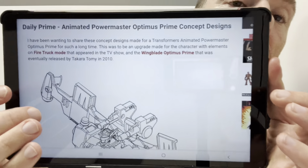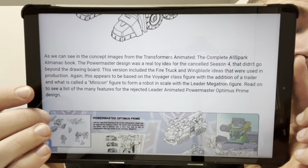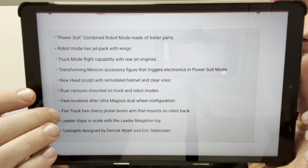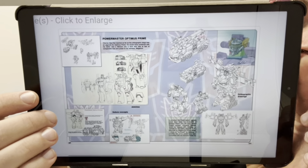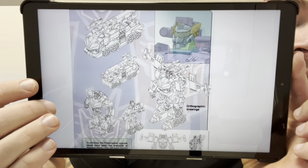This is something I like to feature — this is from the Daily Prime on T-Formers. This is an animated Powermaster Optimus Prime concept designs feature. As BA Cons put it: I've been wanting to share these concept designs made for Transformers Animated Powermaster Optimus Prime for such a long time. This was to be an upgrade for the character with elements on firetruck mode that appeared in the TV show and Wingblade Optimus Prime, eventually released by Takara in 2010. There's a full article with working sheets and work in progress sheets — head to tformers.com to see all this. Toy concept designs are fascinating, and it's great that we have so much access to this information from old and current Hasbro designers.